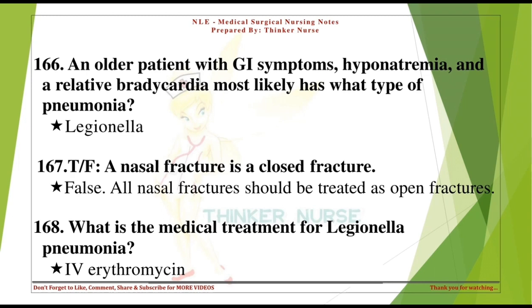True or false: a nasal fracture is a closed fracture. False. All nasal fractures should be treated as open fractures. What is the medical treatment for Legionella pneumonia? IV erythromycin.